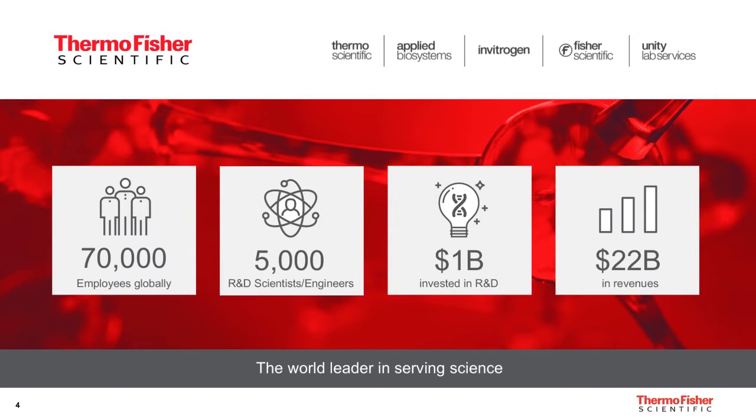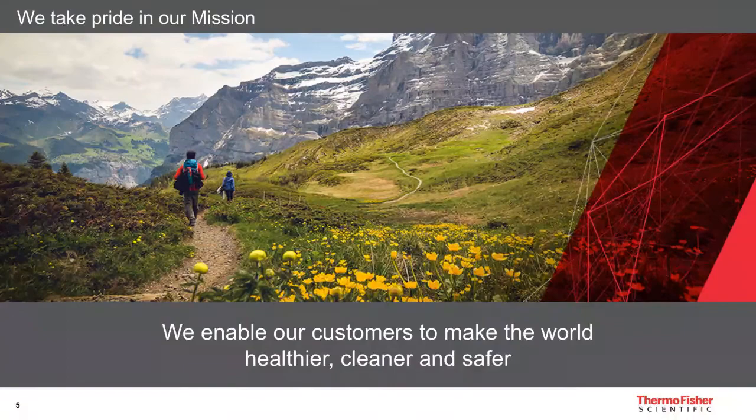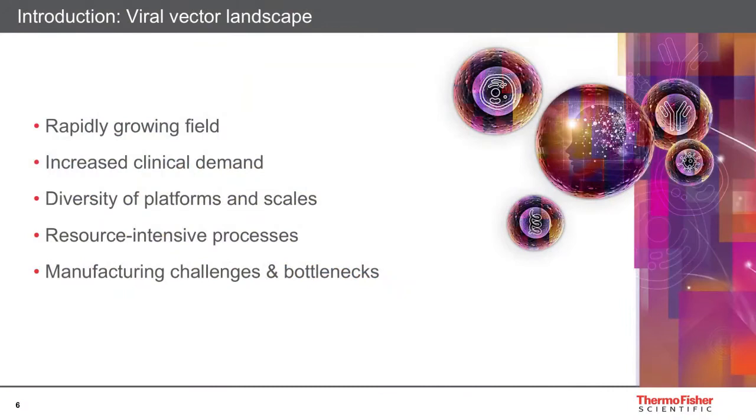Let me start by introducing Thermo Fisher Scientific. At a glance, our company has a global footprint of 70,000 employees, and no matter what science you're making, we are committed to stay ahead of innovation. Our mission is to enable you to make the world healthier, cleaner, and safer, and supporting gene therapy developers is a great example of that.